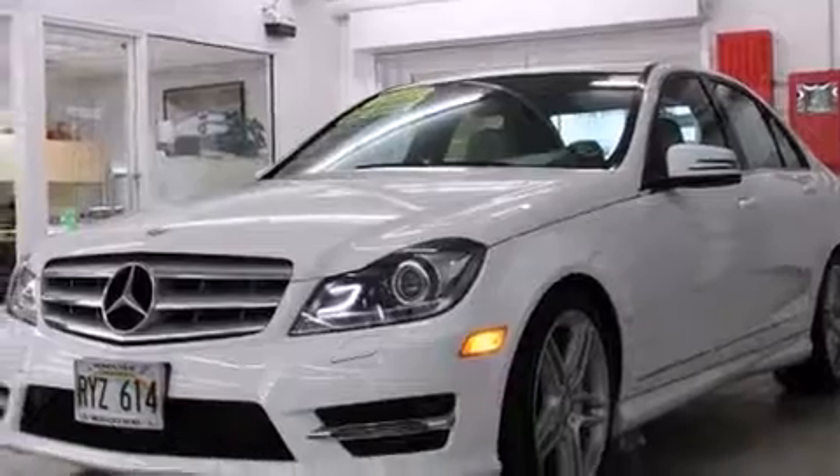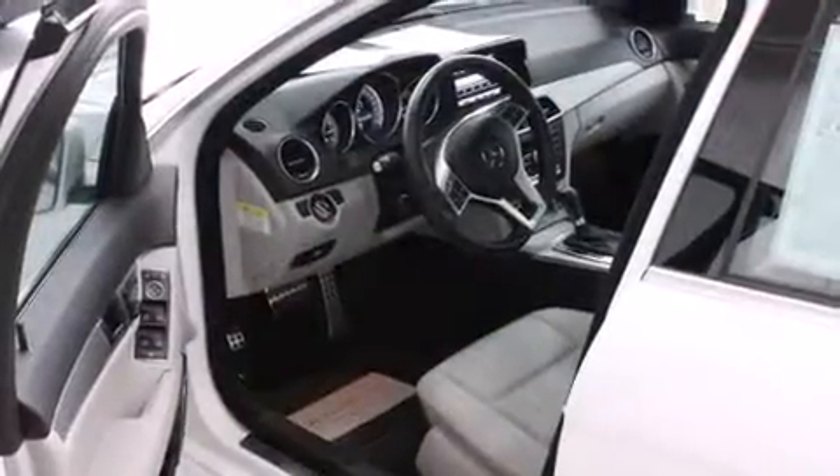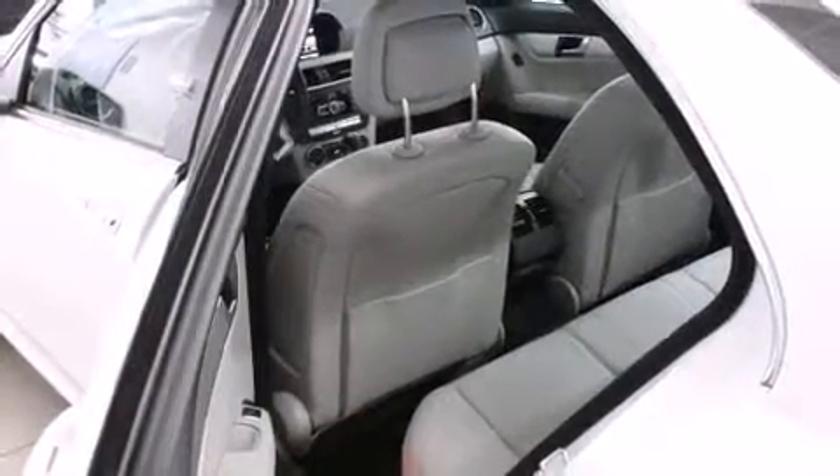Mercedes-Benz prioritized fit and finish as evidenced by power front seats, an outside temperature display, and one-touch window functionality.